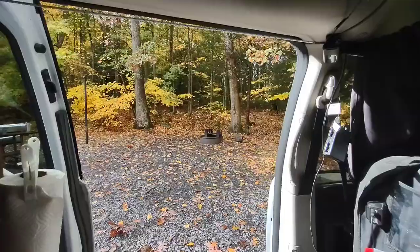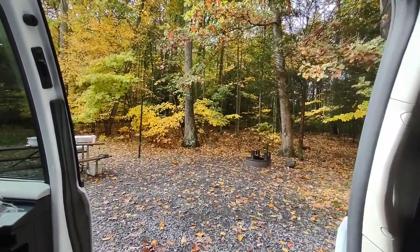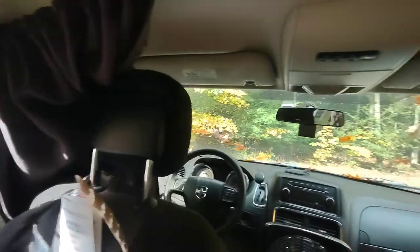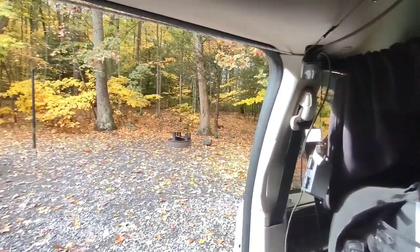Well, by some magical turn of events the rain has stopped and the sun's out, which is awesome. So I'm going to get dressed — more dressed than I am — and see what else I can find while things are relatively dry.